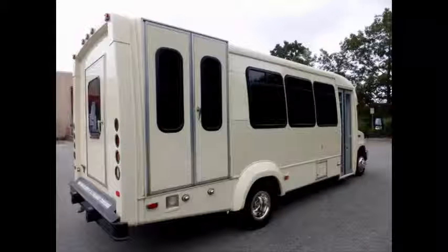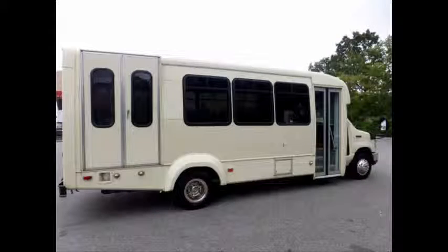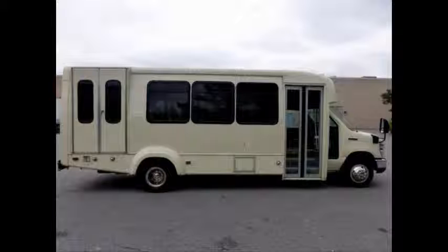This bus is well equipped and ready to go, and its body will hold up well for years to come. Clean, comfortable, and perfect as a transit shuttle or activity and outing vehicle for church groups, adult day care, senior centers, shuttle operators, teams, or associations.